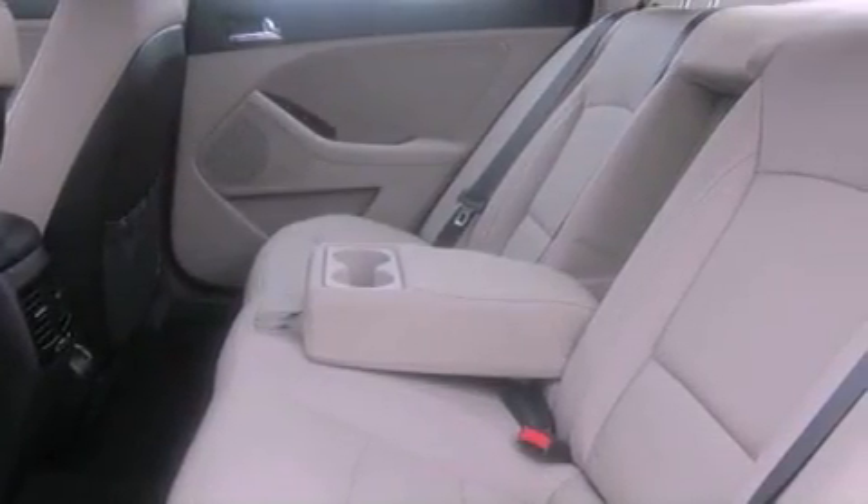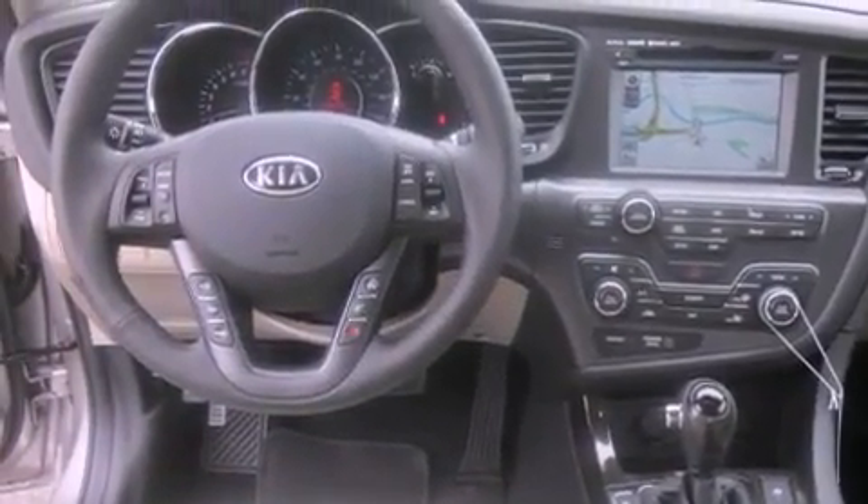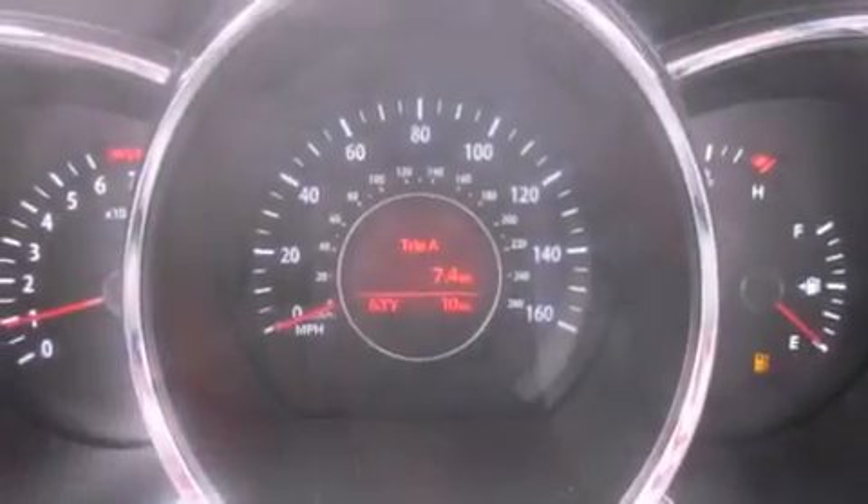The following features are also included: a low-tire pressure indicator, front seat with memory settings, cruise control, a security system, fog lamps, and an anti-lock braking system.